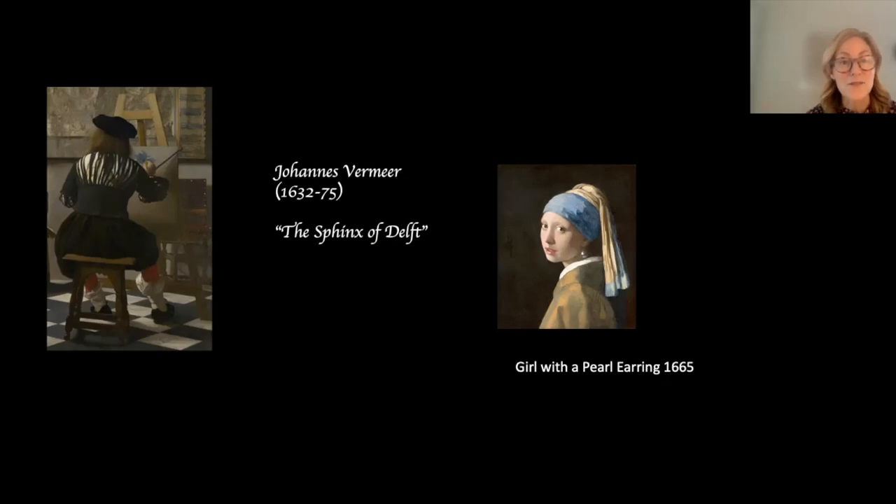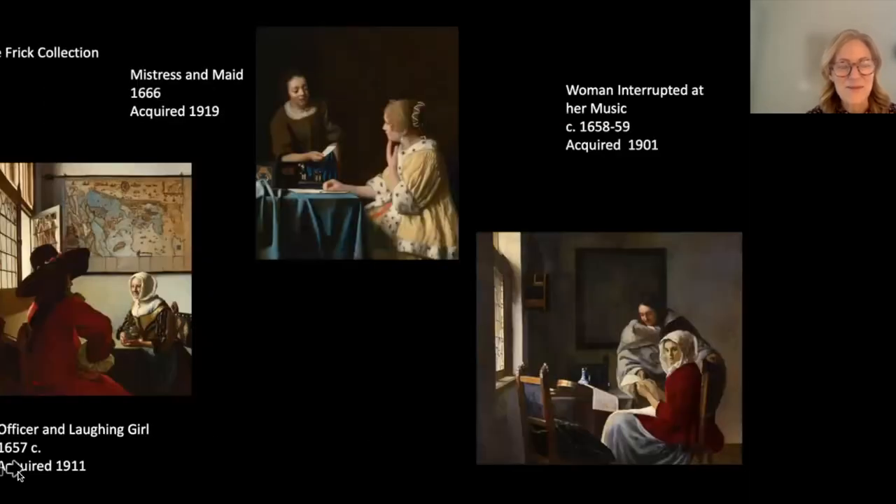He was called 'the Sphinx of Delft' by a 19th-century art collector who rediscovered him — an apt nickname. Here are the three Vermeer paintings owned by the Frick, now on loan to the Rijksmuseum. The earliest is shown first, then 'Officer and Laughing Girl,' then 'Mistress and Maid,' his latest. Frick bought the first, then bought another in 1911, and then by 1919 acquired 'Mistress and Maid' — a huge increase in price. It was also Frick's last painting purchase and one of his favorites.